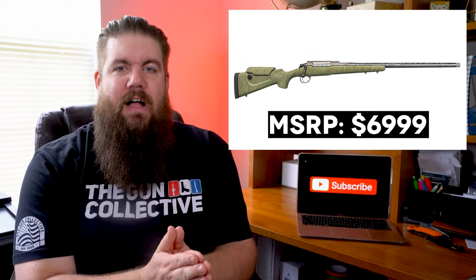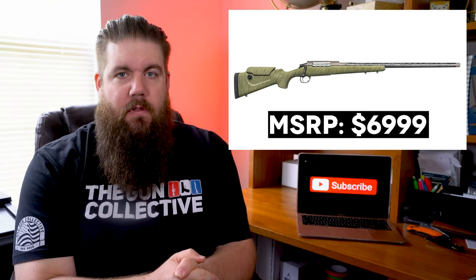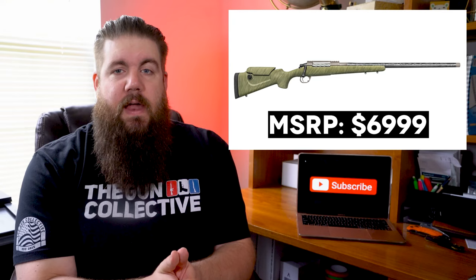And here's the part that's going to hurt — the price starts at $6,999, AKA seven grand. It goes up slightly for some of the different Cerakote colors that you can get. To me, the concept is really cool. Lightweight, purpose-built, precision hunting rifles are something that I enjoy.